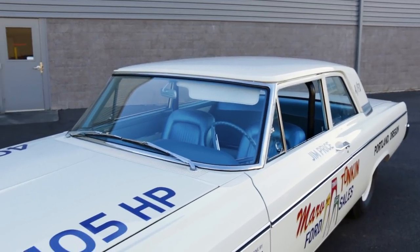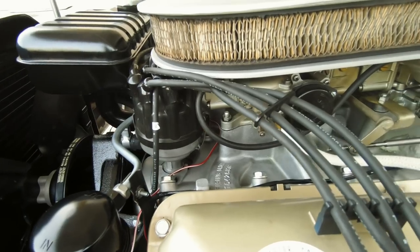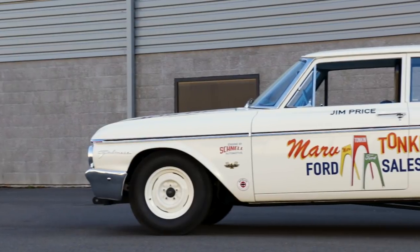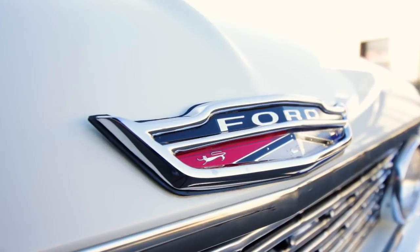And although they cranked out 405 horsepower through a high compression, aluminum intake, multi-carbed FE series V8, 1962 Ford Galaxies needed every advantage to beat the competition. And Ford's solution came in the form of fiberglass and aluminum.